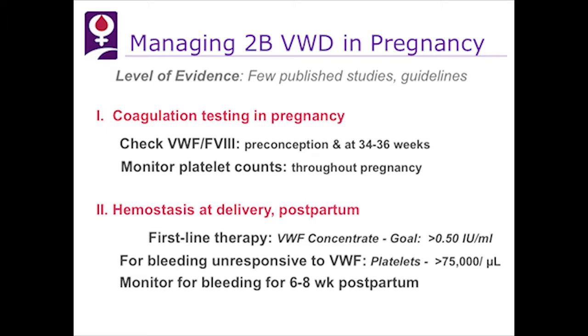What are the levels of evidence for what we do? There are very few published studies, and most of this is expert opinion. For coagulation testing in pregnancy, we check von Willebrand factor pre-conception and at 34 to 36 weeks. But even if we get a normal level, it may not mean we have good hemostasis. We monitor platelet counts throughout pregnancy.